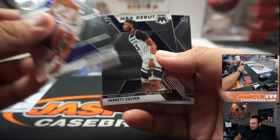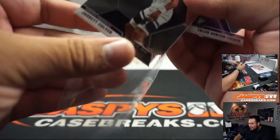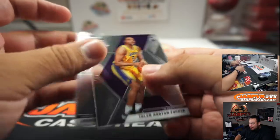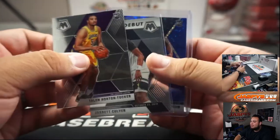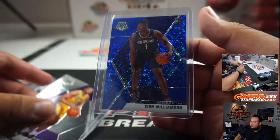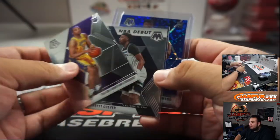I think I hit Matt something similar — I thought I hit him a holo or like a silver out of a pack or something one time too. Not bad, not bad. It can happen, guys. It can happen in one pack.